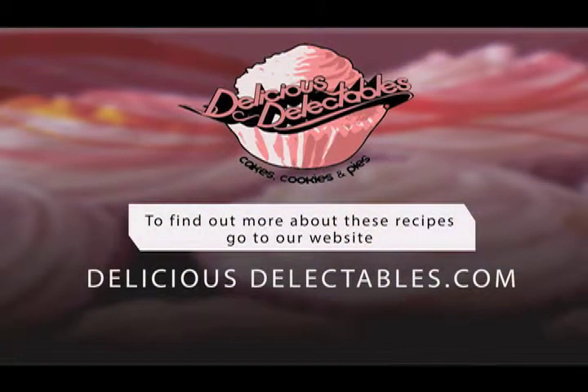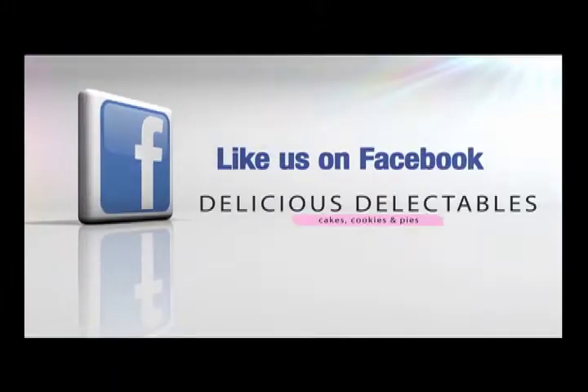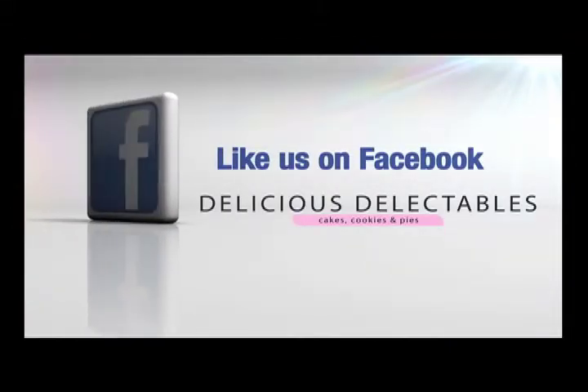Thank you for watching this episode of Black History Food Facts. I'm Tamiza Sanyika and you can find out more about these recipes at deliciousdelectables.com, or if you want to order your own delicious delectables you can email deliciousdelectables at gmail.com. Don't forget to check us out on Facebook and like us as well. Until next time, toodles!